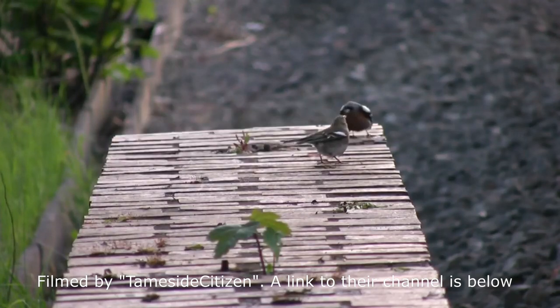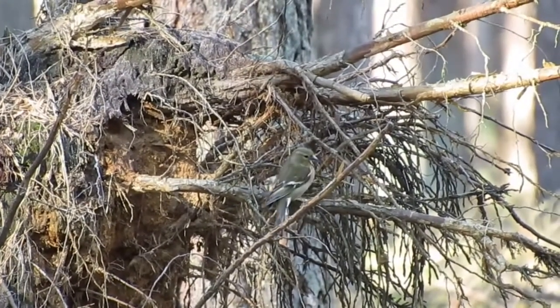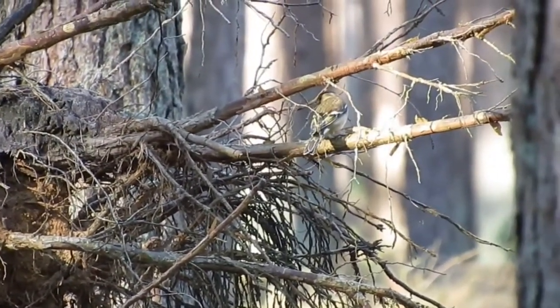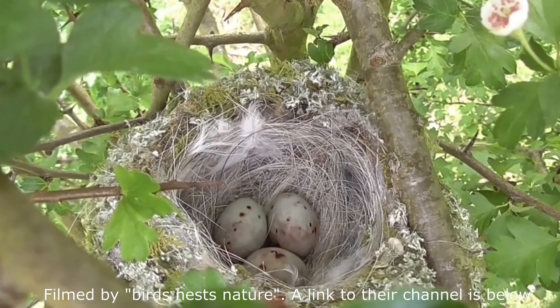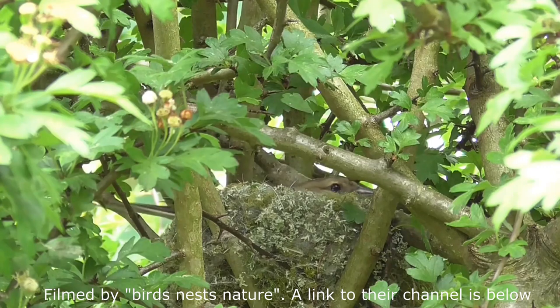Once a pair has formed, the female alone will create a cup shaped nest, often in the fork of branches in a tree or hedge. This is made out of moss, grass, lichen and twigs, lined with feathers and hair. She will then lay 4 to 5 brown speckled, cream coloured eggs, which she incubates alone for about 14 days.